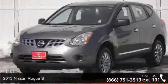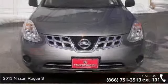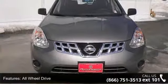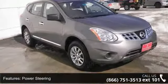Arrive in style with this 2013 Nissan Rogue S. If you are looking for an automobile with great features, look no further. This vehicle comes with a reliable four-cylinder engine connected to a smooth shifting automatic transmission.